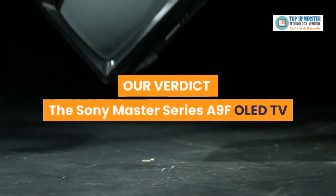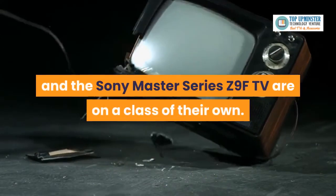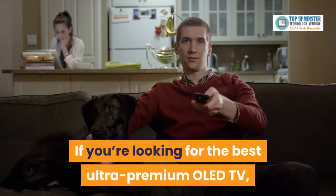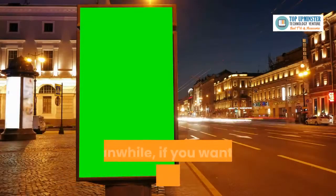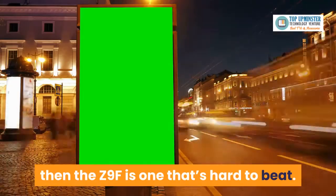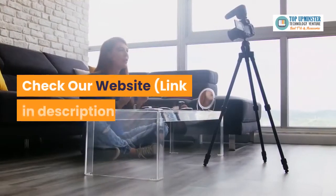Our verdict: the Sony Master Series A9F OLED TV and the Sony Master Series Z9F TV are in a class of their own. If you're looking for the best ultra-premium OLED TV, then the A9F is your best choice. Meanwhile, if you want the amazing qualities of the best ultra-premium LCD LED TV, then the Z9F is one that's hard to beat. For complete details, check our website — link in description.